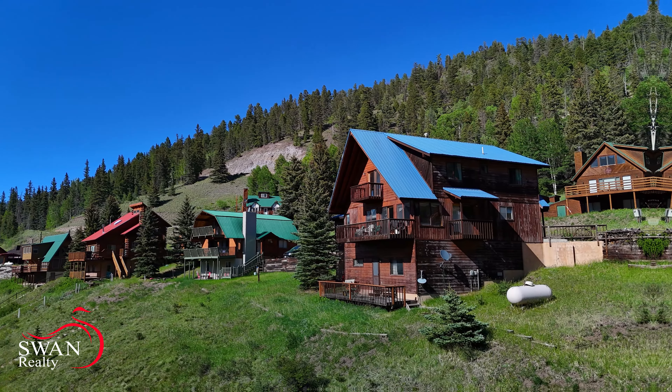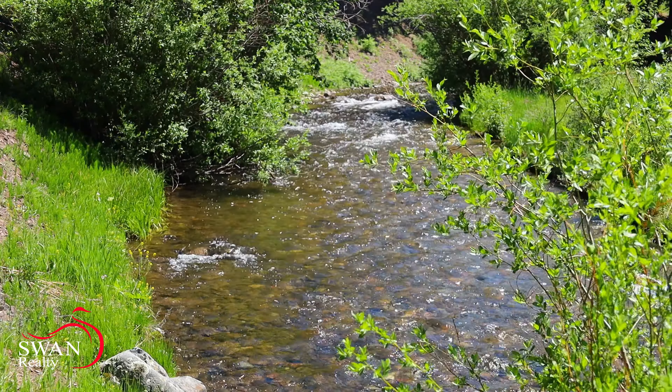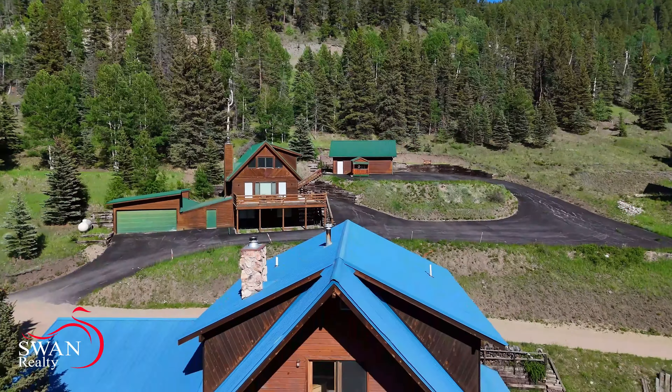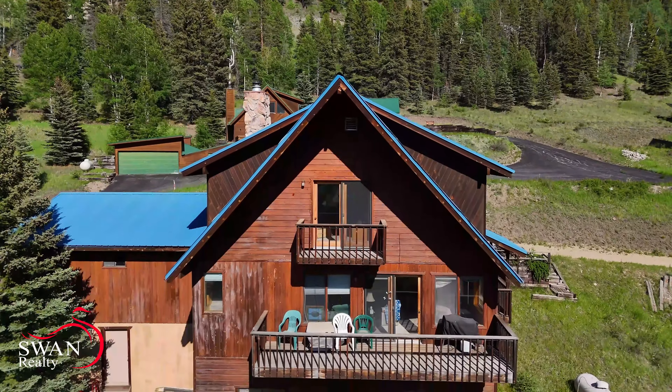Located in the upper Red River Valley, this property offers an unbeatable opportunity to experience the beauty and adventure of the great outdoors right from your doorstep. If you've been searching for the perfect blend of riverfront living and mountain charm, I'm pretty sure your search just ended.